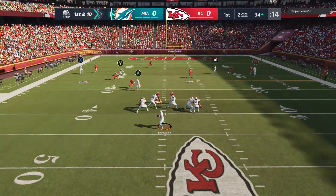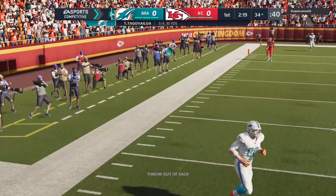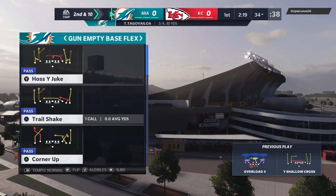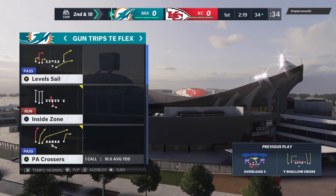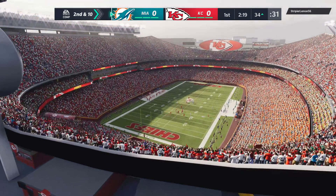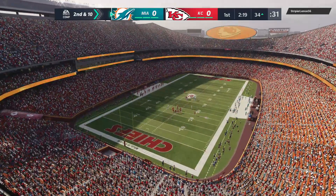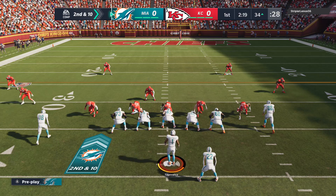On first down, Tua by Lohr. Seeing no options, he just tosses this one away, incomplete. They've given up a few first downs on this drive, but getting the incompletion there should give them something to build on and maybe turn the tide. They'll come to the line on second and ten from the 34.